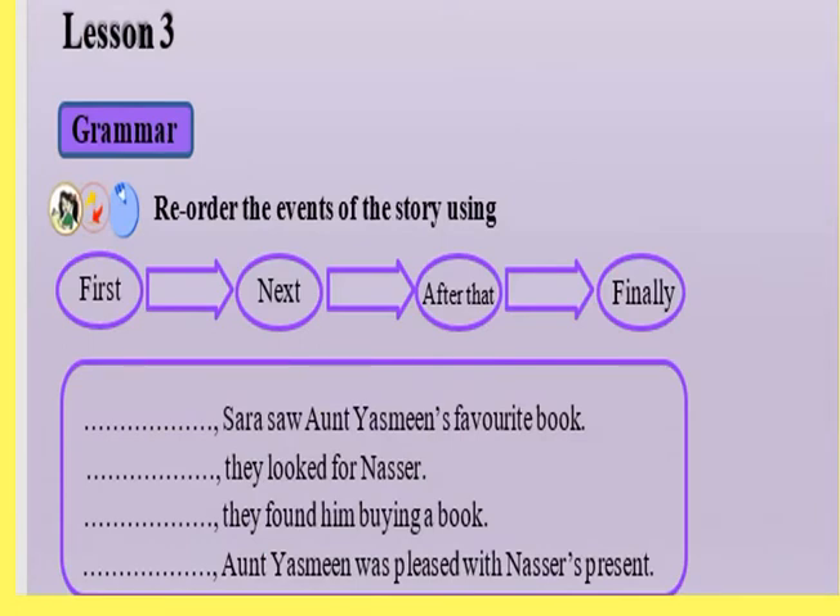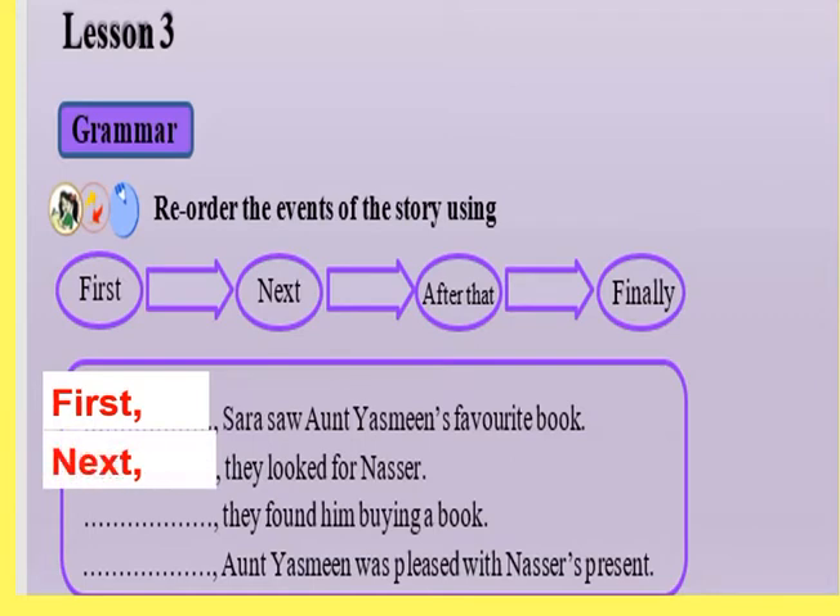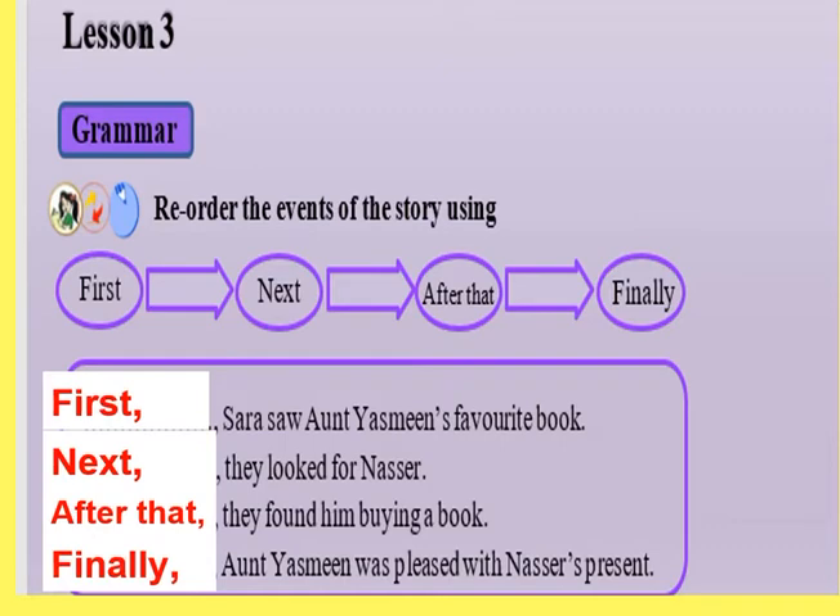Let's reorder the events of the story using first, next, after that, and finally. First, Sarah saw Aunt Yasmin's favorite book. Next, they looked for an author. After that, they found him buying a book. Finally, Aunt Yasmin was pleased with Nasser's present.